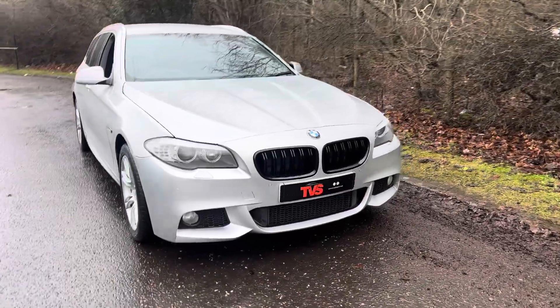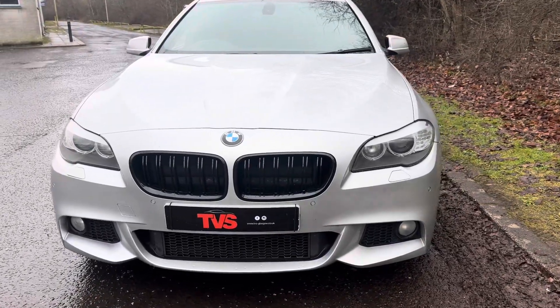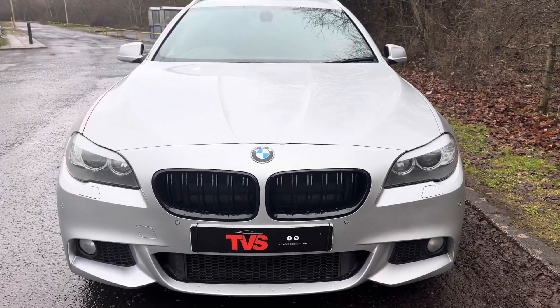Round the front we've got the adaptive xenon headlights, the black M Performance grills, and the standard fit front fog lights.